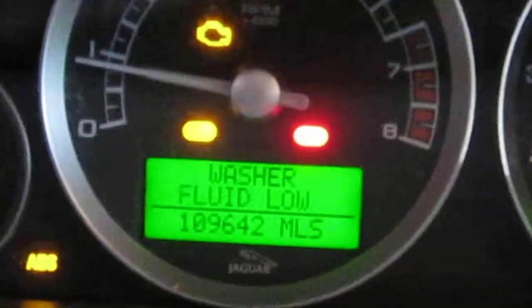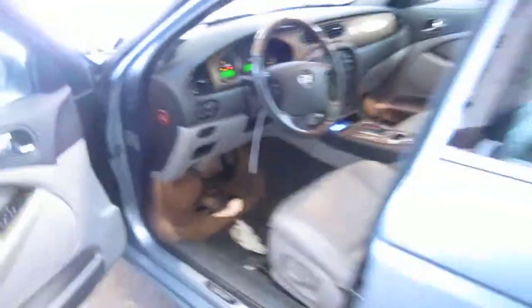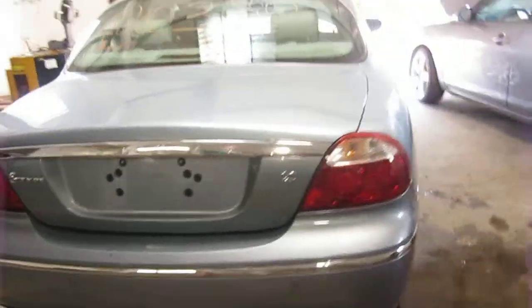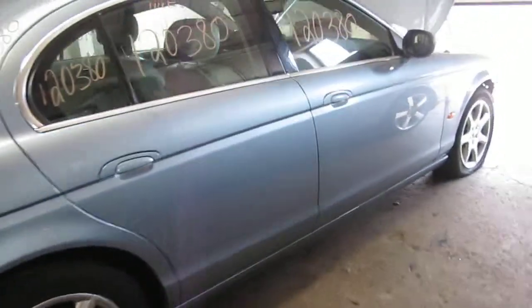As you can see here, the vehicle does currently have 109,000 miles. We had purchased this vehicle locally through one of our auctions due to it being involved in a front-end collision. The vehicle does have an excellent drivetrain and still has several good body parts as well.